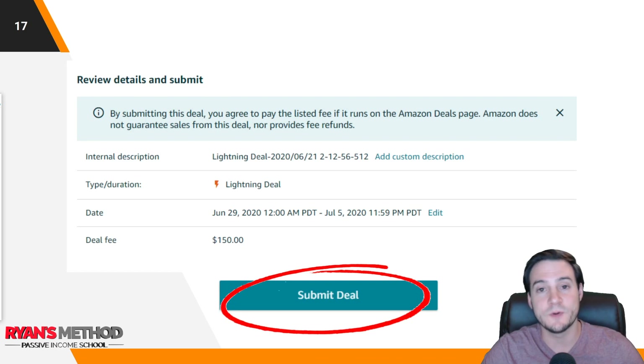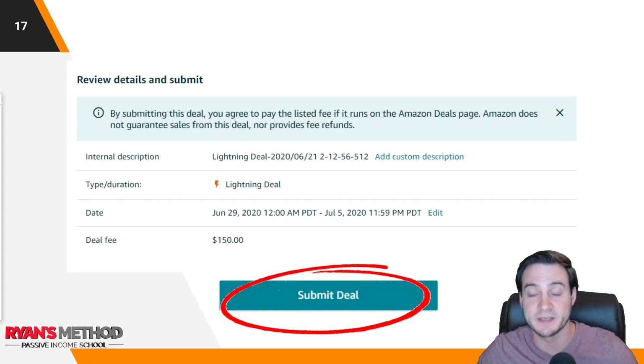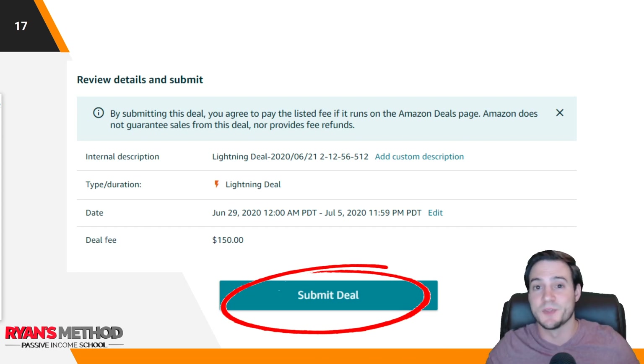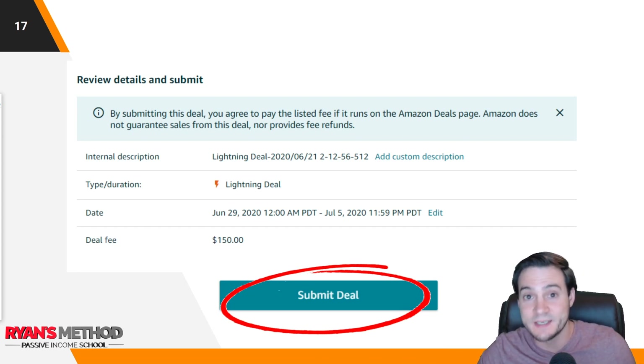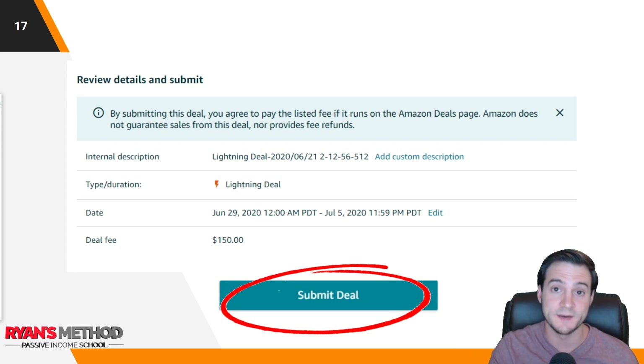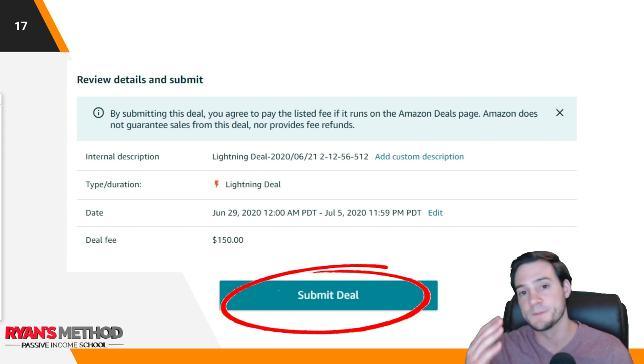From there, you literally just have to review all the details about your deal and click Submit. Running a lightning deal is extremely easy, it's quick, and it's effective — so don't sleep on it. I know it's a bit painful to give $150 to Amazon and then also discount your product steeply to move units, but the goal is to get that organic rank. When you rank organically on page one or near the top for valuable keywords, that's the dream, and lightning deals let you hit the fast forward button on that.